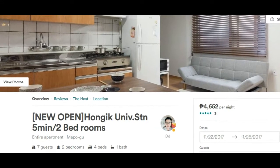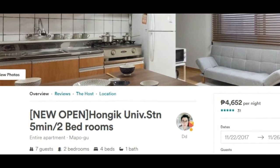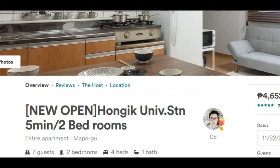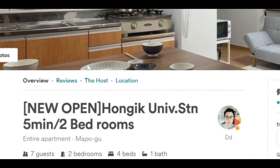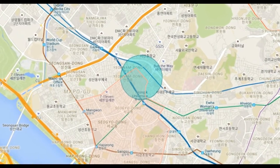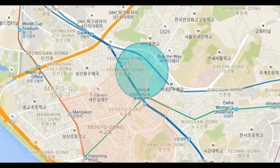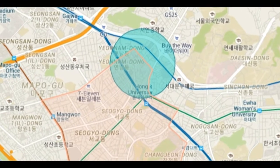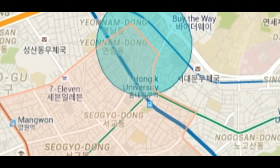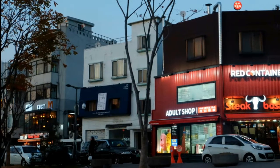Hey guys, are you planning to go to South Korea, Seoul? We found a cheap place and it is located in Hongik University Station. It's very near, so easy and accessible, and the train station is just one transfer from the airport shuttle.